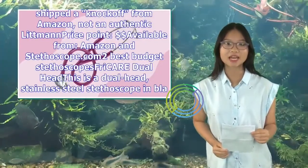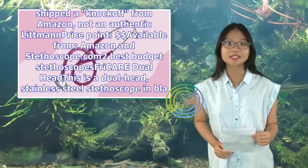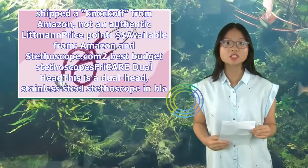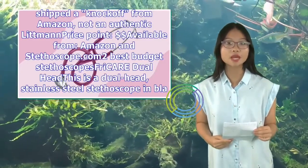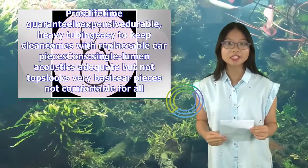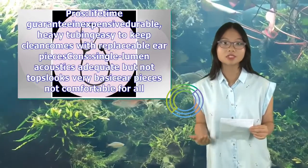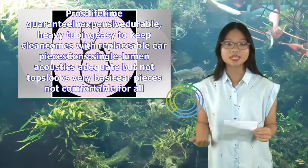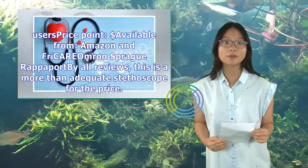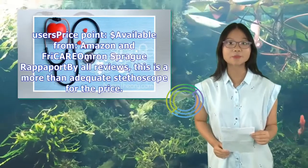Best budget stethoscope: Sprague dual-head. This is a dual-head, stainless-steel stethoscope in black with reasonably good acoustics. Pros: lifetime guarantee, inexpensive, heavy tube, easy to keep clean, comes with replaceable earpieces. Cons: single lumen acoustics — adequate but not top-tier, looks very basic, and earpieces are not comfortable for all users.